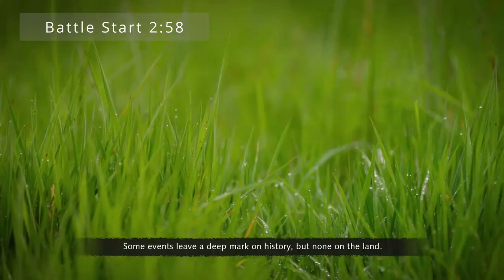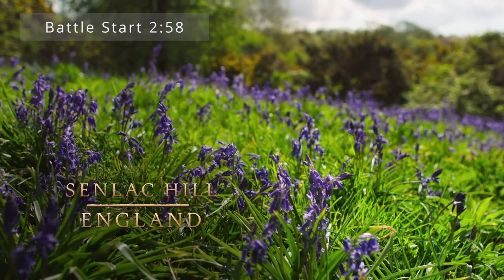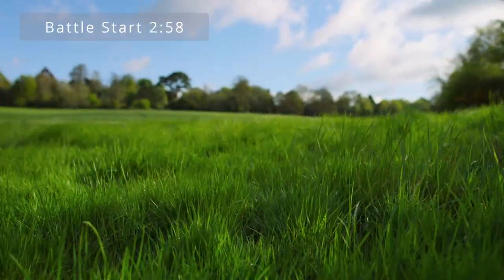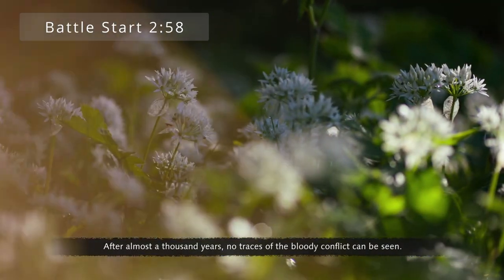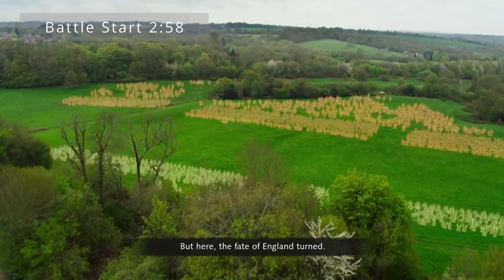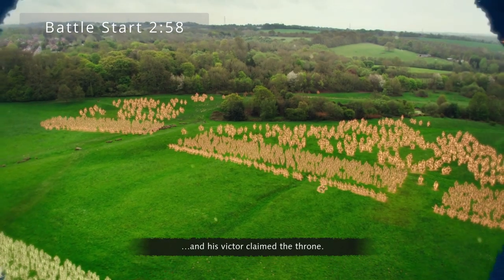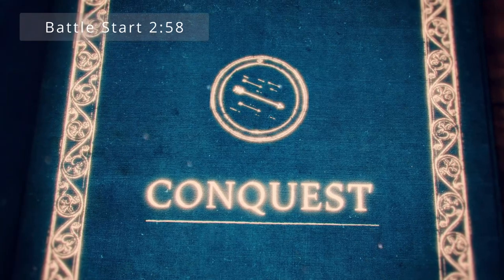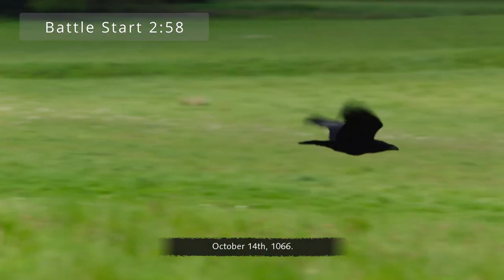Some events leave a deep mark on history, but none on the land. This is the site of the Battle of Hastings. After almost a thousand years, no traces of the bloody conflict can be seen. But here, the fate of England turned — it's where a king was killed and his victor claimed the throne. October 14th, 1066.